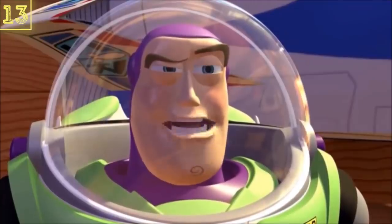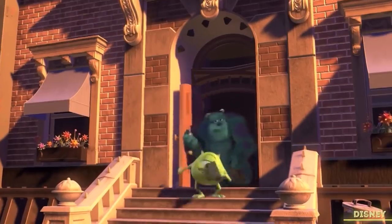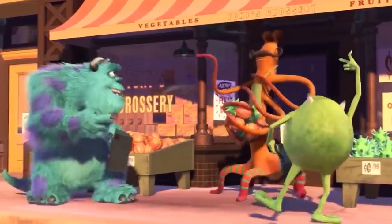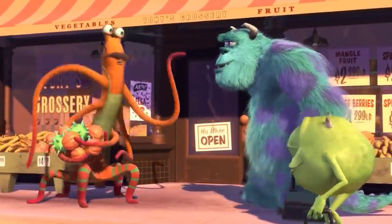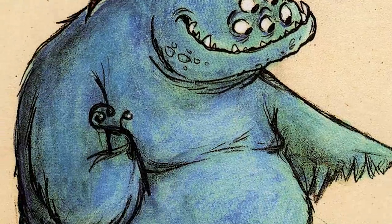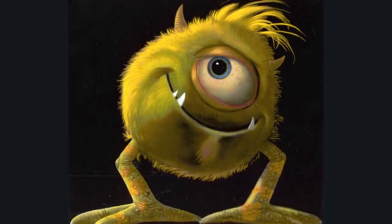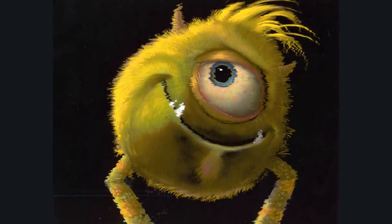Woody and Buzz aren't the only Pixar characters that went through an awkward trial period. While making Monsters, Inc., Pixar spent a long time trying to get the look of the characters right, meaning there are a lot of prototypes for Mike and Sully. One of the first Sully drawings showed him having multiple eyes, long horns on the side of his head, and tentacles instead of feet. Mike also looked strange, with one of the drawings sporting a punky hairstyle and a large blue eye, which kind of gives me the creeps.